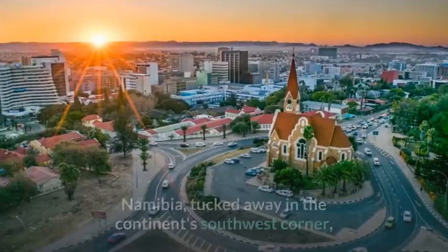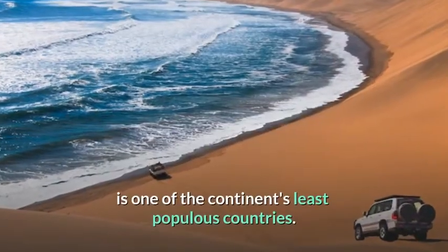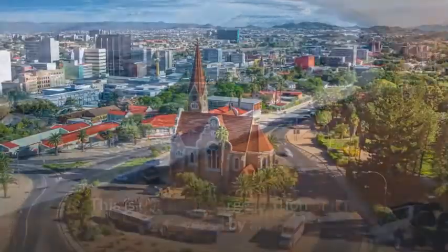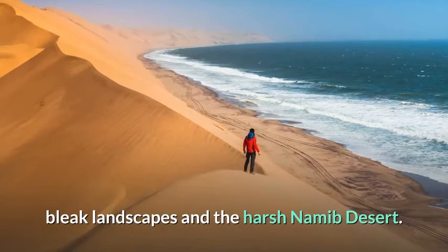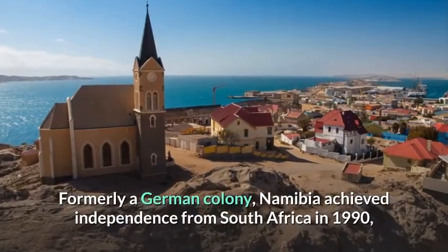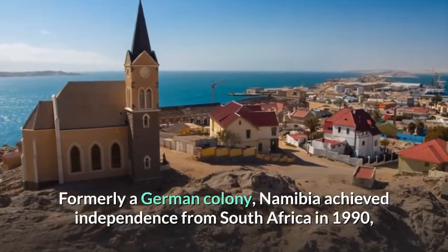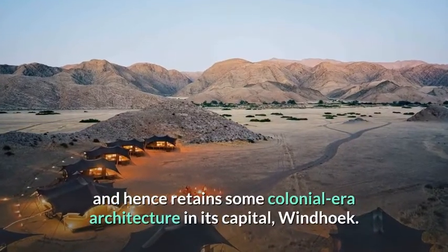Namibia, tucked away in the continent's southwest corner, is one of the continent's least populous countries. This is because a large portion of it is covered by arid, bleak landscapes and the harsh Namib Desert. Formerly a German colony, Namibia achieved independence from South Africa in 1990, and hence retained some colonial-era architecture in its capital, Windhoek.